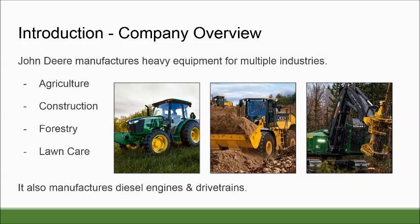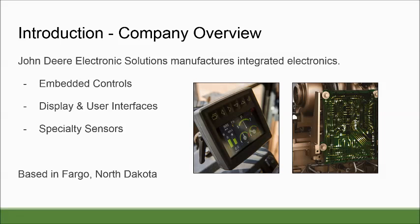A little bit about John Deere as a company: they manufacture heavy equipment for multiple industries — agriculture, construction, forestry, and lawn care. Here in Fargo, they manufacture integrated electronics such as embedded controls, displays, user interfaces, and specialty sensors.